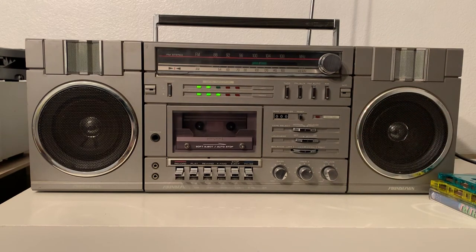So there you go, everything is working. All you have to do is go to eBay and make it yours. Thanks for watching.